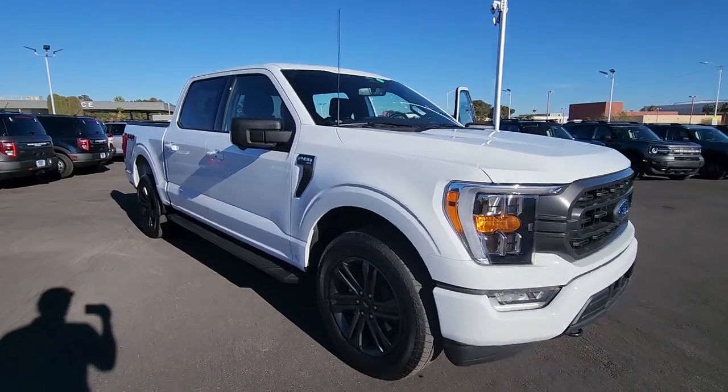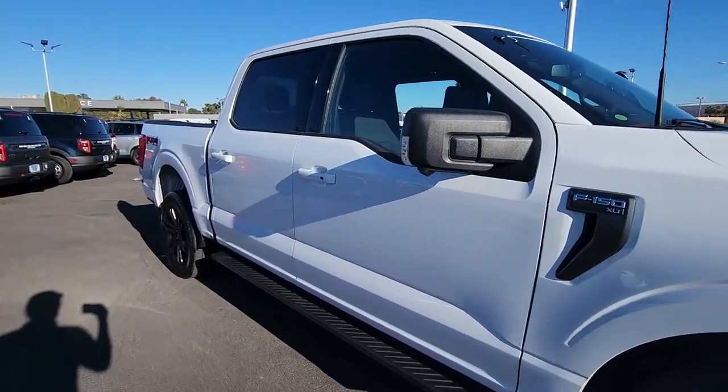Looking for your dream car? It could be the 2022 Ford F-150.